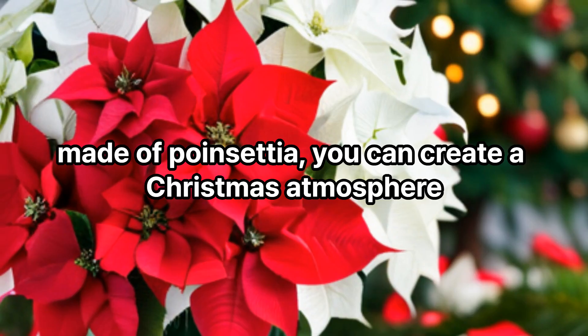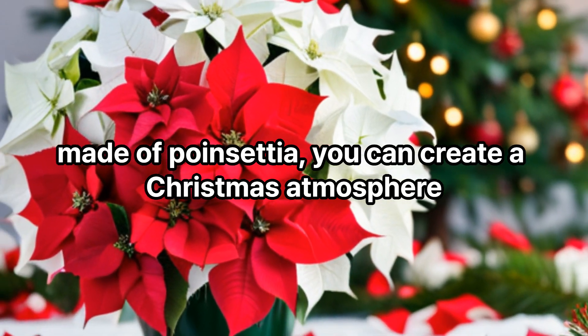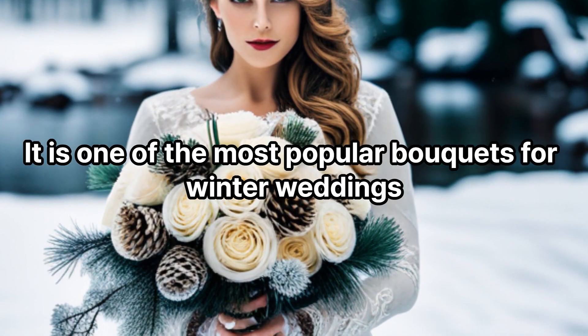Poinsettia bouquet: A bouquet made of poinsettia. You can create a Christmas atmosphere. It is one of the most popular bouquets for winter weddings.